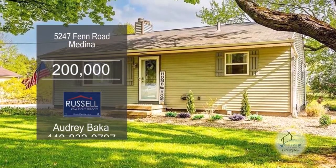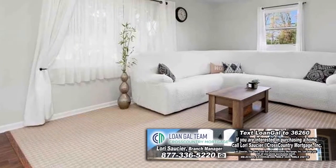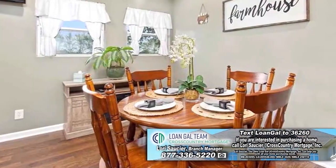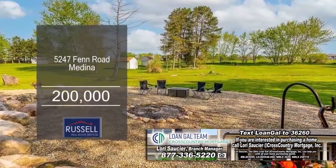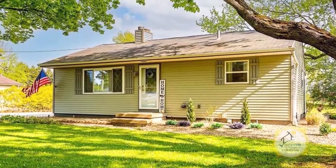This updated ranch in Medina offers two bedrooms and one bath. The spacious living room opens to the kitchen. The kitchen has plenty of cabinet and counter space and a large eating area. Outside, you'll find a huge patio and a fire pit area. Plenty of updates include a new furnace and hot water tank. For a private showing, contact Audrey Baca.